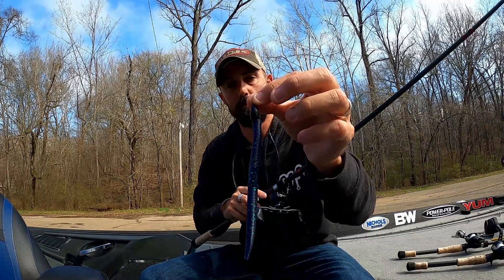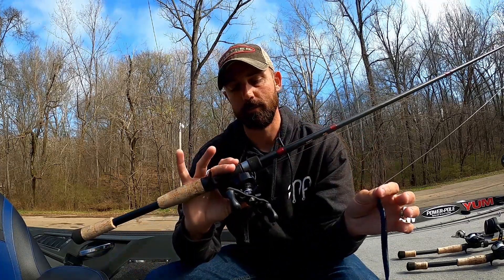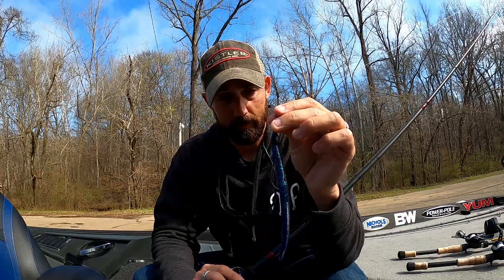This setup broke my heart, but I had great success with it in pre-practice and lost a giant on it in the tournament. It's a Yum Dinger on a 4/0 flipping hook with a half-ounce weight — 20-pound fluorocarbon on a 7'6" heavy action Z-Bone rod with a Kissler Series One reel at 7.3:1. I had the weight pegged so it doesn't separate from the bait in the grass. I was punching isolated little clumps of hydrilla; I only gave myself a little bit of time there and it turns out second and third place came off that area.